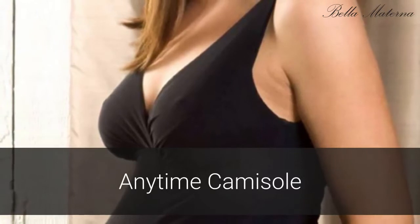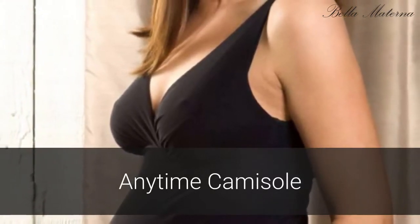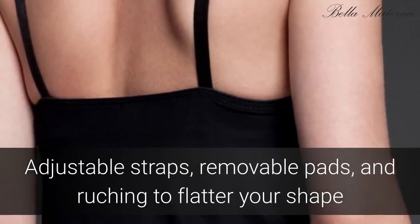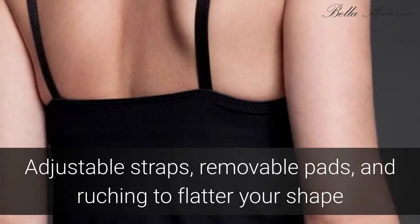The Anytime Camisole offers comforting support to your changing shape from pregnancy through post-maternity with smoothing coverage. The Camisole has adjustable straps, removable pads, and side-ruching for expansion while pregnant and to flatter your shape post-pregnancy, with black, silky fabric that keeps you looking and feeling pretty.